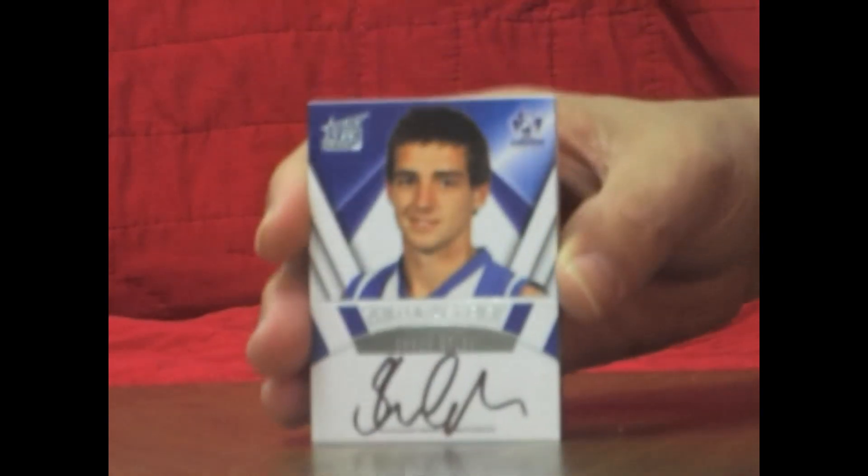Now let's see our Draft Pick signature, and it is Sean Atley from North Melbourne. Here's Draft Pick number 17, and that one's numbered 214 of 275.